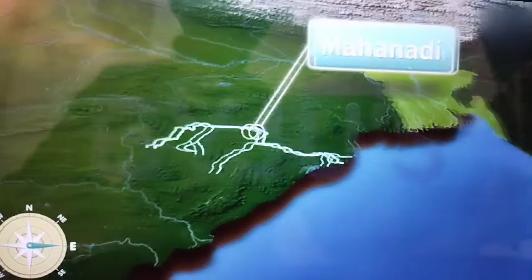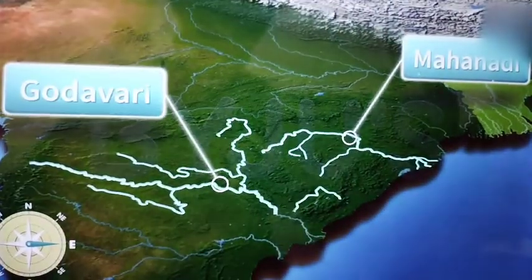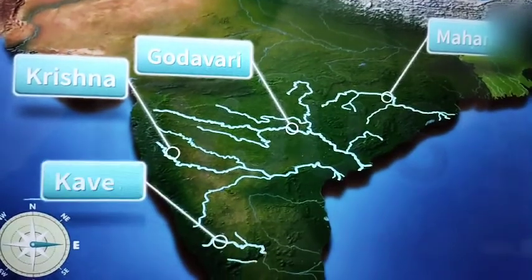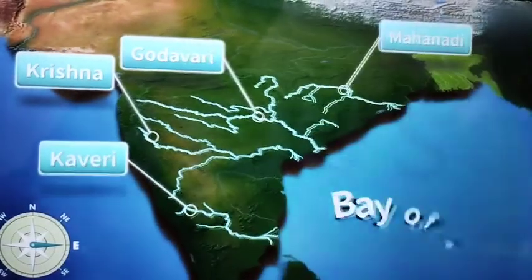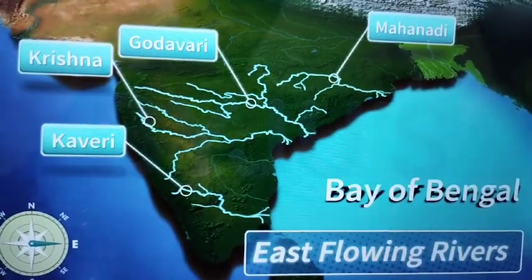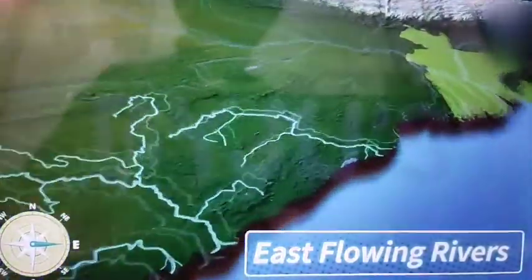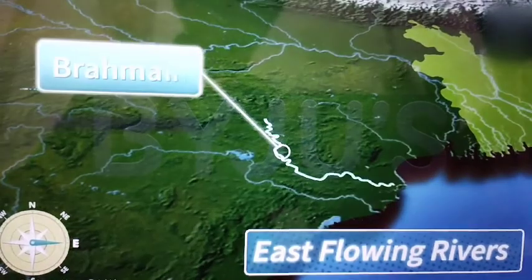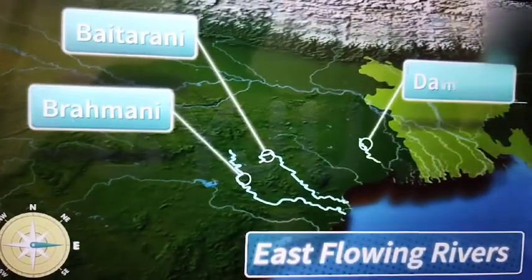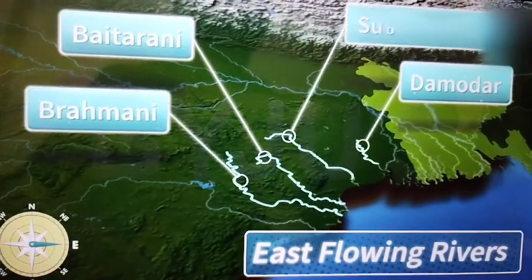The rivers like the Mahanadi, the Godavari, the Krishna, and the Kaveri that drain into the Bay of Bengal are called East flowing rivers. Apart from these, other small East flowing rivers are the Brahmani, the Paitarni, the Damodar and the Subarna Rekha.